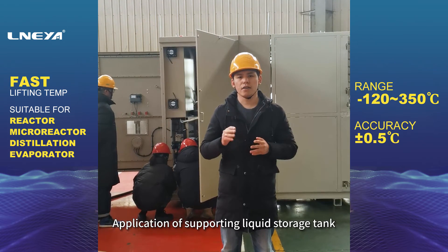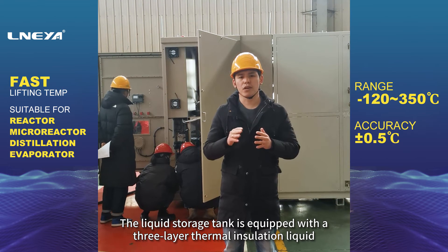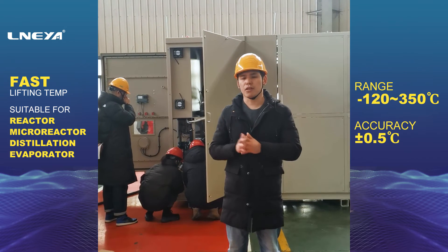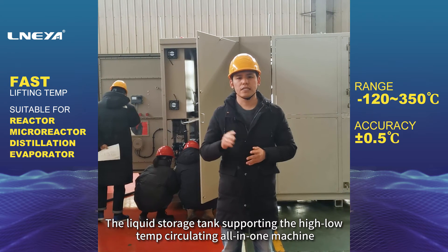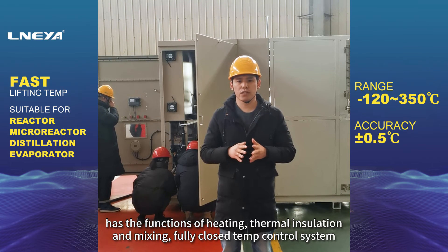Application of supporting liquid storage tank. The liquid storage tank is equipped with a three-layer thermal insulation liquid storage tank with jacket and thermal insulation layer. The liquid storage tank supporting the high and low temperature circulating all-in-one machine has the functions of heating, thermal insulation and mixing.